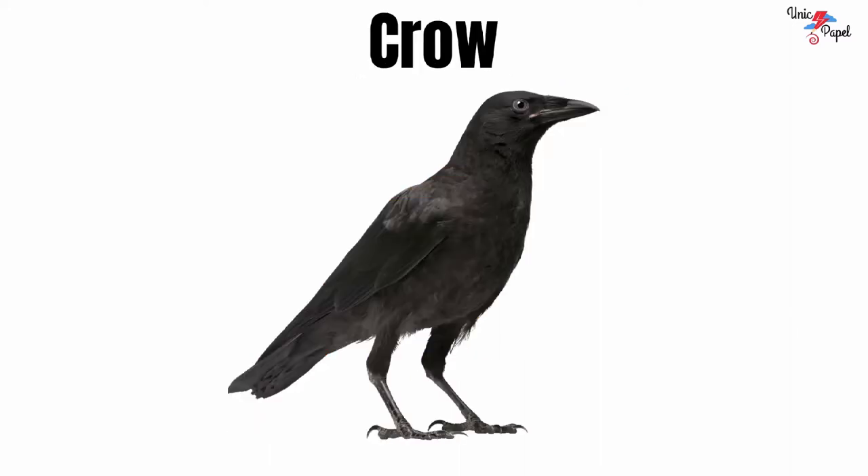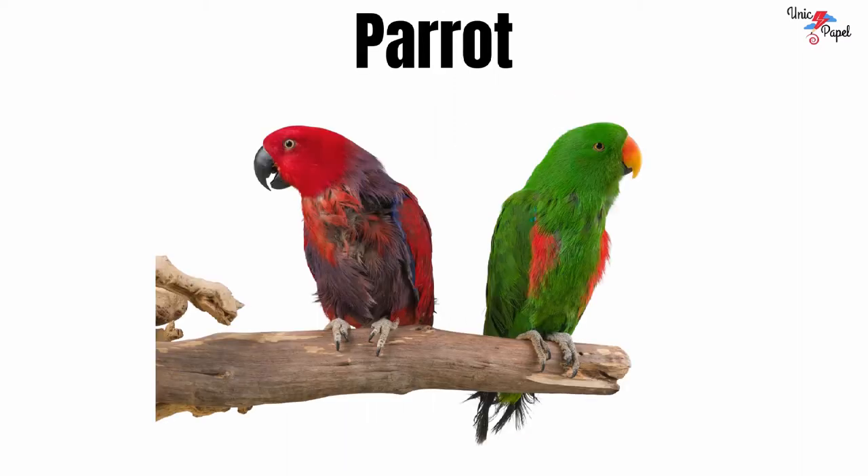Crow. It's a crow. Parrot. It's a parrot.